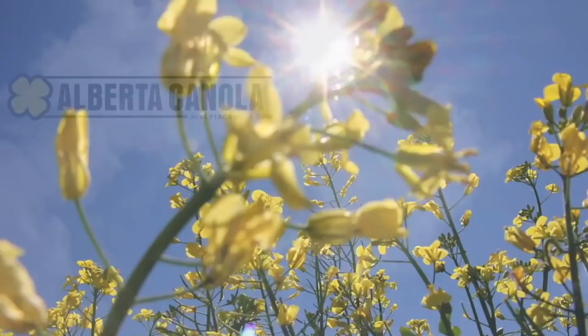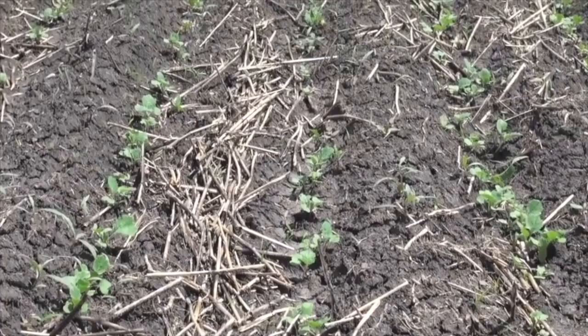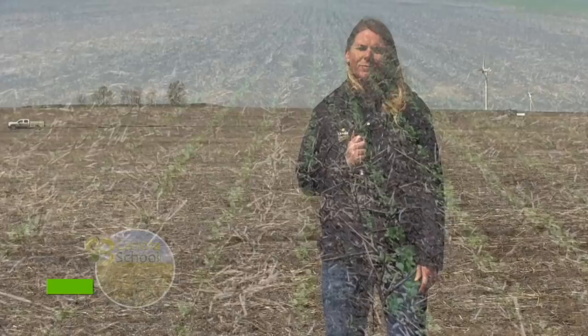The Canola School on realagriculture.com is brought to you by Alberta Canola Producers Commission, Sask Canola, and Manitoba Canola Growers. Welcome to this episode of Real Agriculture's Canola School. I'm Cara Oosterhouse. Today we have with us Autumn Barnes, who's an agronomy specialist with the Canola Council of Canada.